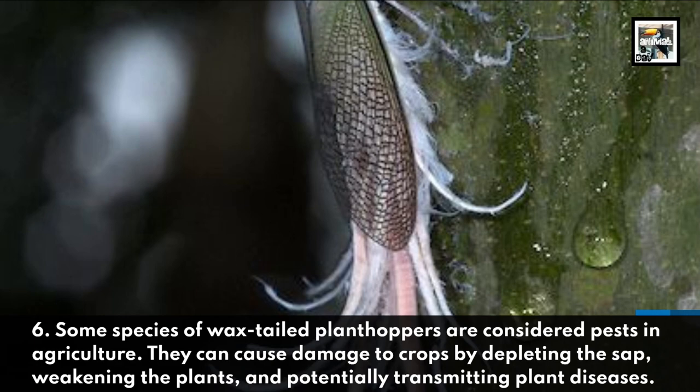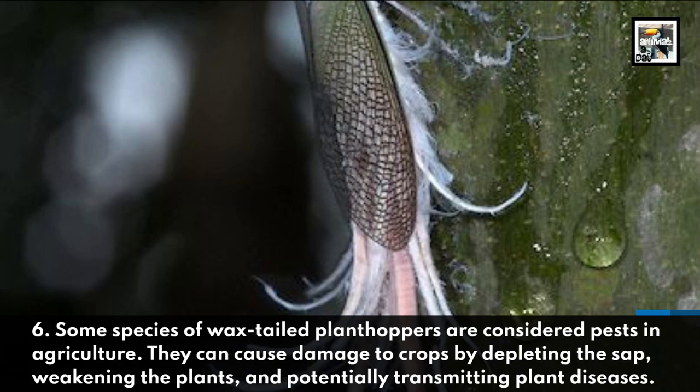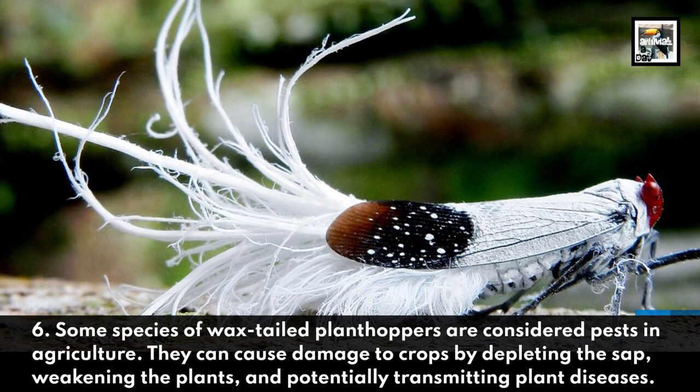Some species of wax-tailed planthoppers are considered pests in agriculture. They can cause damage to crops by depleting the sap, weakening the plants, and potentially transmitting plant diseases.